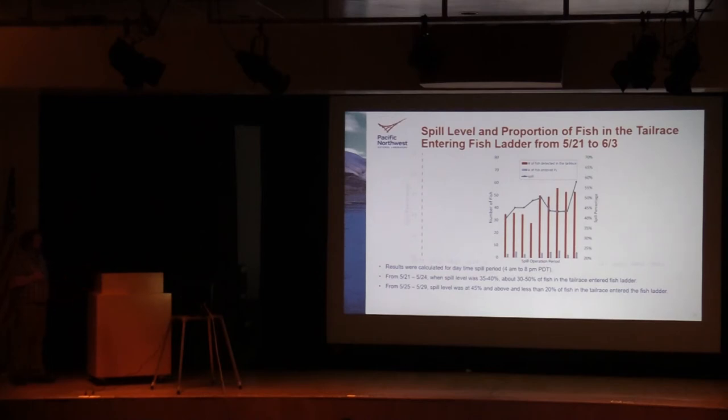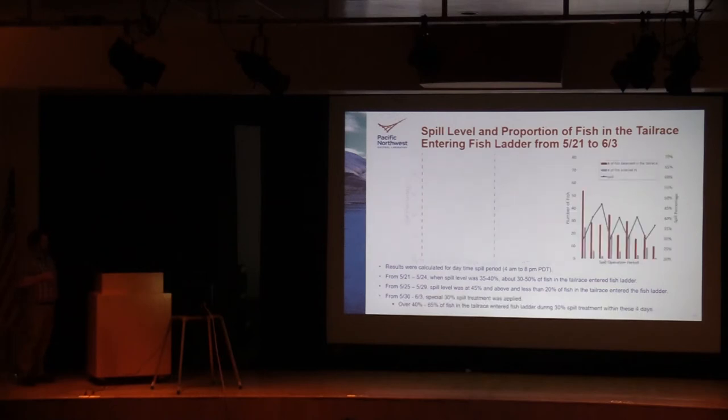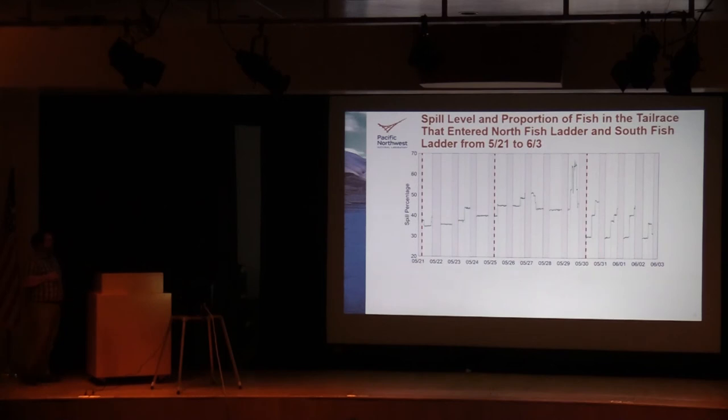For the period from May 25th to May 29th, spill was higher at about 45 percent and above, and many fewer fish entered the fish ladder — only about 20 percent. Then, special 30 percent spill treatments were applied during morning time periods to help adults pass Little Goose Dam. When these treatments were applied, when spill was at 30 percent, fish had a much easier time finding the ladder — about 40 to 65 percent of fish present in the tailrace entered the ladder during those 30 percent treatments, which was much higher than during the higher spill periods.